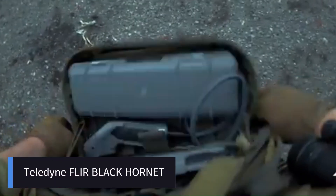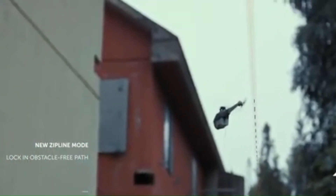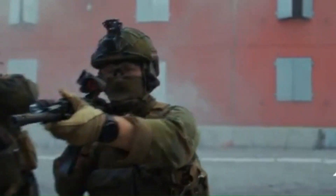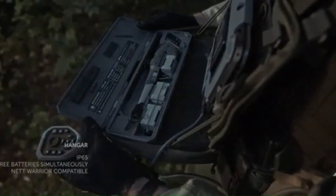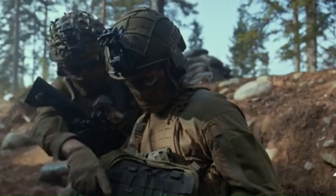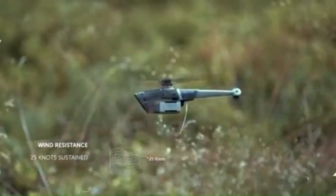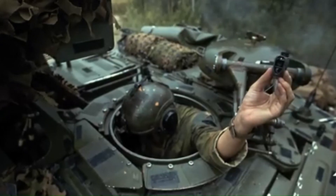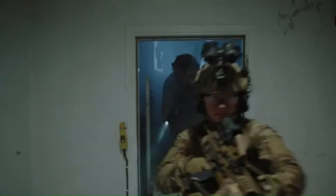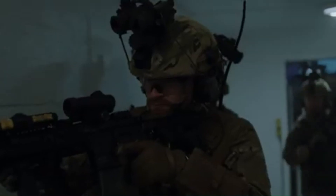The Teledyne FLIR Black Hornet Nano is a palm-sized UAV designed for reconnaissance and situational awareness in military and law enforcement operations. Weighing approximately 32 grams and similar in size to a smartphone, it fits easily in a soldier's pocket. Its silent operation makes it difficult for enemies to detect, providing real-time intelligence to assess threats and terrain ahead. Currently in service with the U.S., U.K., France, and Norway, it is considered the gold standard for personal reconnaissance systems and significantly enhances battlefield awareness while keeping soldiers out of harm's way.